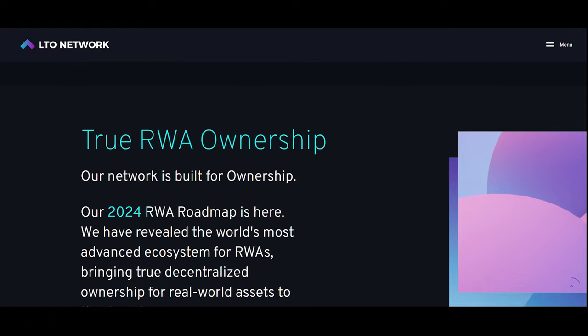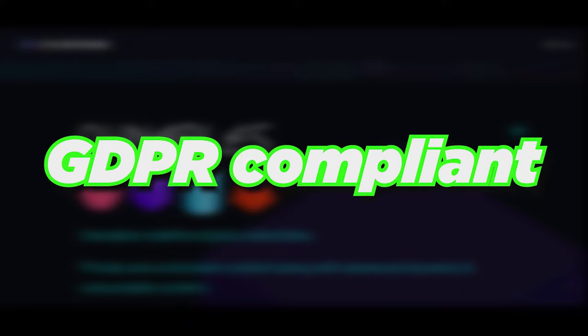Looking at the LTO Network, it offers a blockchain solution for secure document management and verification, useful for RWA. By utilizing its hybrid two-layer approach, LTO Network is natively GDPR-compliant, ensuring easy compliance for companies around the world with ever-increasing privacy laws.